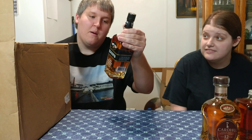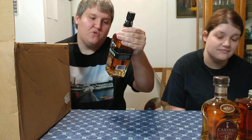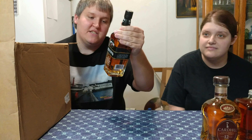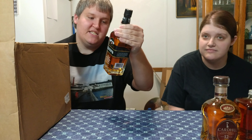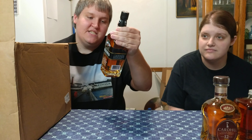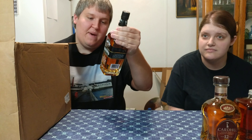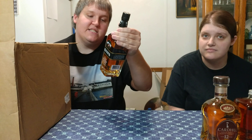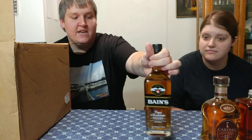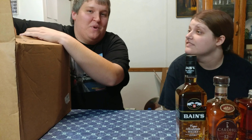Baines Cape Mountain Whiskey celebrates the craft of distilling high quality spirits inspired by South African pioneers. This distinctive whiskey is produced at the James Sedgwick Distillery, which dates back to early 1886, situated in the foothills of the Baines Kloof Pass on the Berg River in Wellington, South Africa. It is a 100% corn whiskey made from corn that is 100% grown in South Africa.